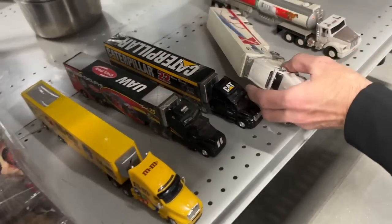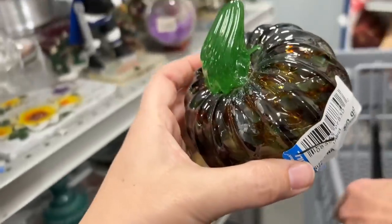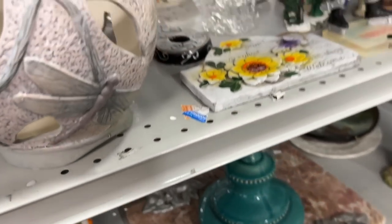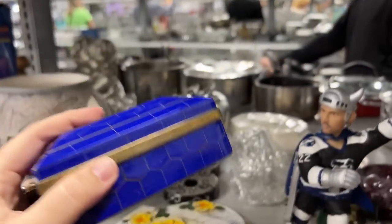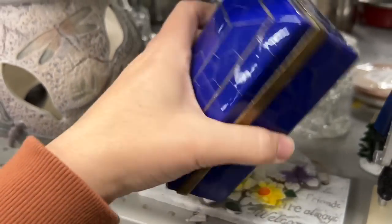Oh gosh, Gabriel would die — and it's a Kmart! Here's a little art glass pumpkin. Not the fanciest colors but... oh, that's pretty. I like that. It doesn't have a price tag on it, of course. Why would it?